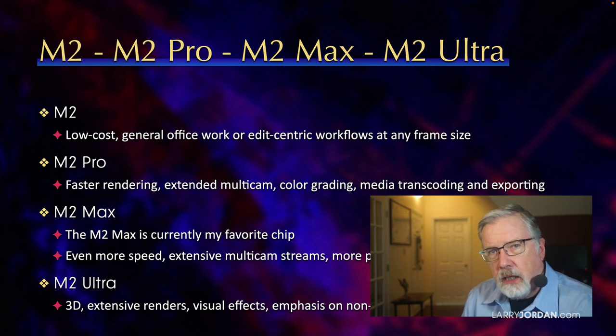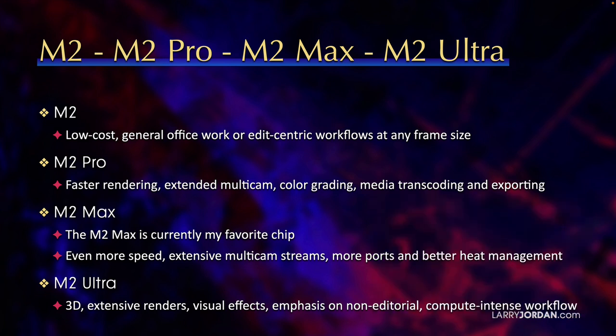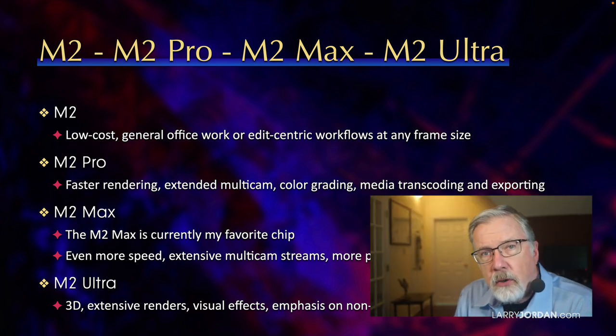The M2 easily edits 4K, 8K, even 12K media. The problem is not the CPU — the problem is the speed of your storage. The M2 Pro is preferred if you want faster rendering, extended multi-cam editing, color grading, media transcoding, and exporting. What you get with the M2 Pro is more speed, but you don't get higher quality. The quality of all these chips is the same — all you're doing is getting the results faster.